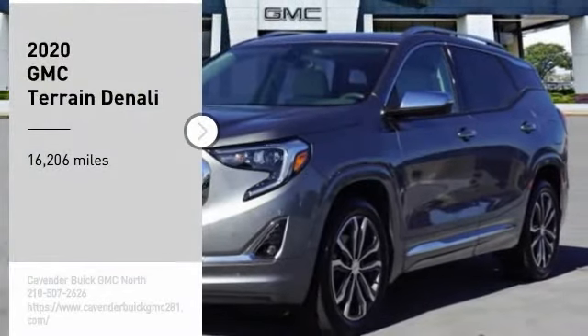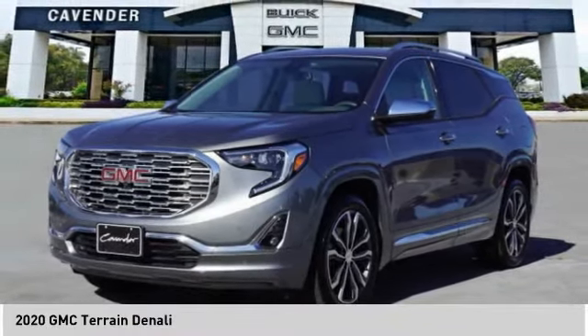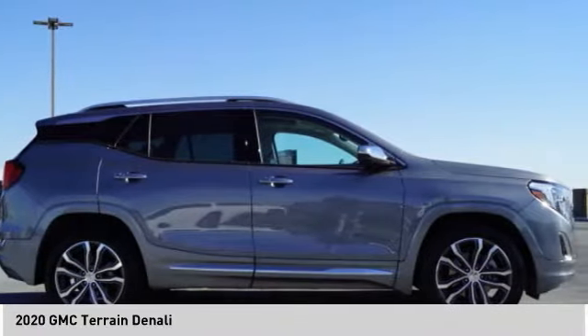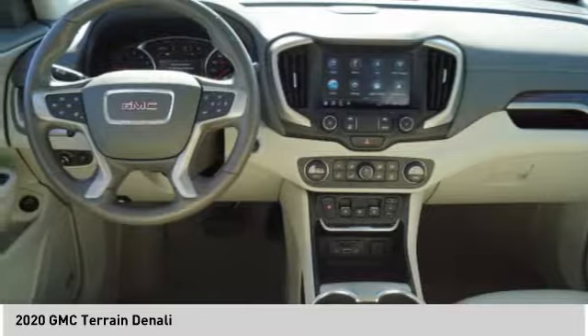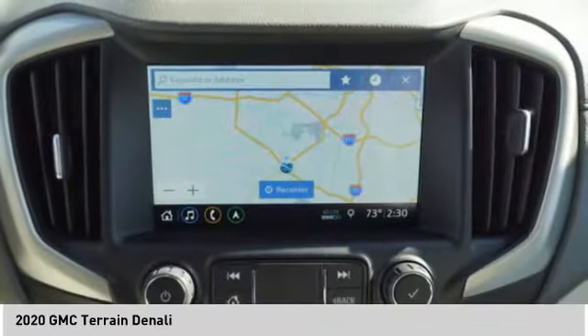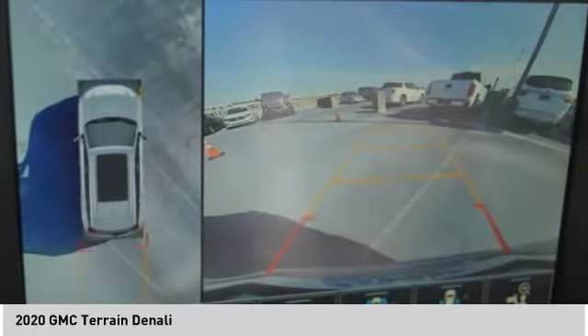Make a great choice today with the 2020 Terrain. The GMC Terrain combines the benefits of a crossover with the style and functionality of an SUV. Terrain offers uncompromised capability, a balanced stance, and a commanding view of the road, letting occupants enjoy a confident driving experience.